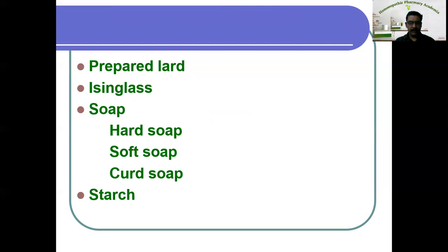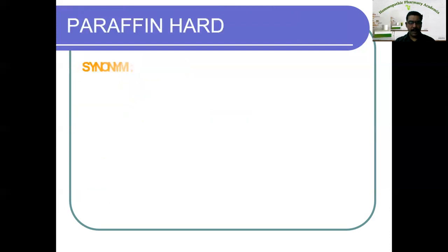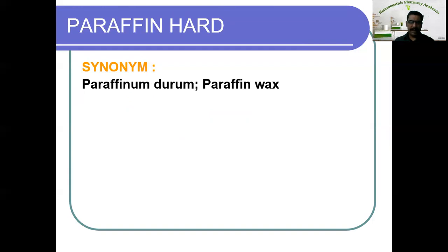Let us see one by one how to prepare these semi-solid vehicles, what are the properties and what are the utilities. Now let us see the first one, that is hard paraffin. The synonym is paraffinum durum or paraffin wax. As the name implies it is hard in consistency. The source is petroleum, and chemically it is a mixture of solid hydrocarbons consisting mainly of N-paraffin and to a lesser extent of its isomers.